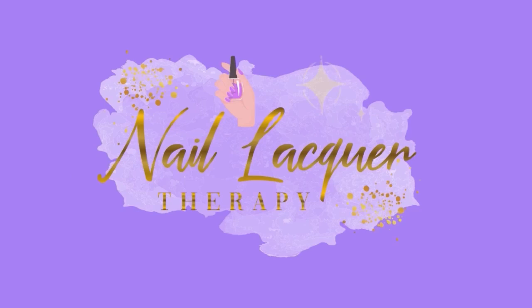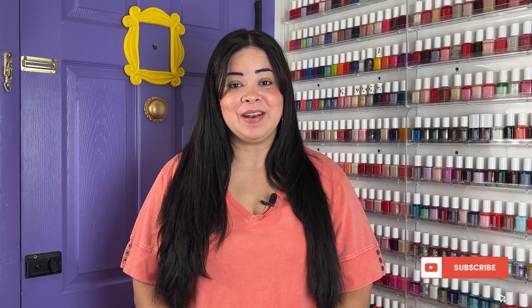Hey guys, it's Janiksa and welcome to another nail lacquer therapy session. Today we're going to be talking about the latest Sally Hansen Instadry Luxe Effect Collection. This collection is inspired by fabrics and opulent finishes. I did find these at Target; they are also available at Walgreens and Ulta. This collection has been out for a little while already, but it took me a minute to get my hands on them, and there are eight polishes to look at, so let's go ahead and get into the swatches.